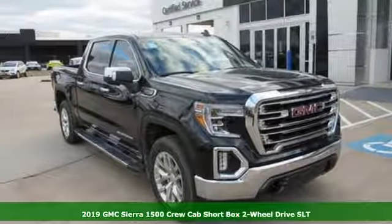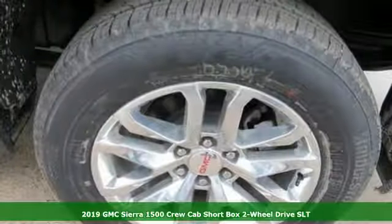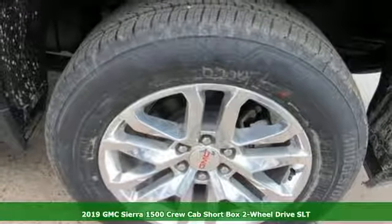It's a new 2019 GMC Sierra 1500. Smart capabilities, strong performance. GMC.